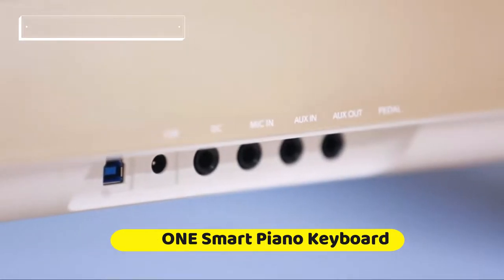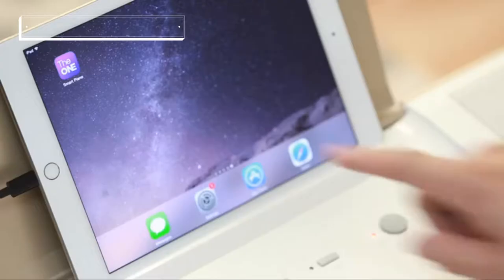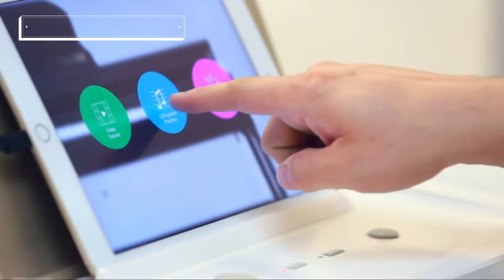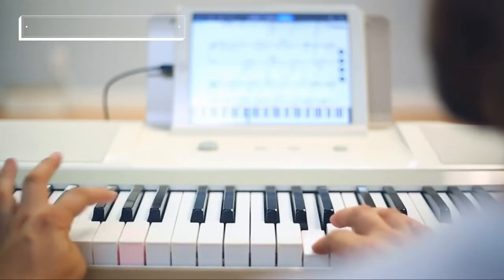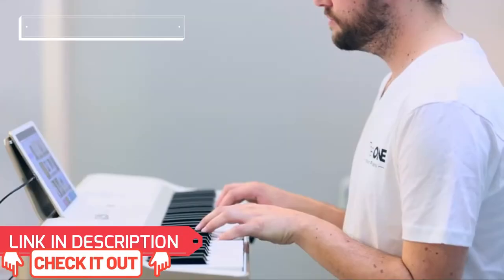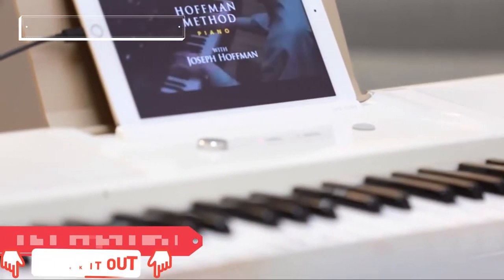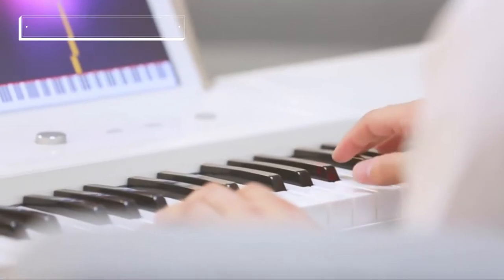The One Light is the most portable way to learn piano without a teacher. When you connect your phone or tablet, you'll unlock sheet music, games, different sounds, and more. You can start learning piano right away — pick one of thousands of songs to play by following LED lights. The lights will stop and wait for you until you play the right notes. Choose from hundreds of LED-integrated video lessons.